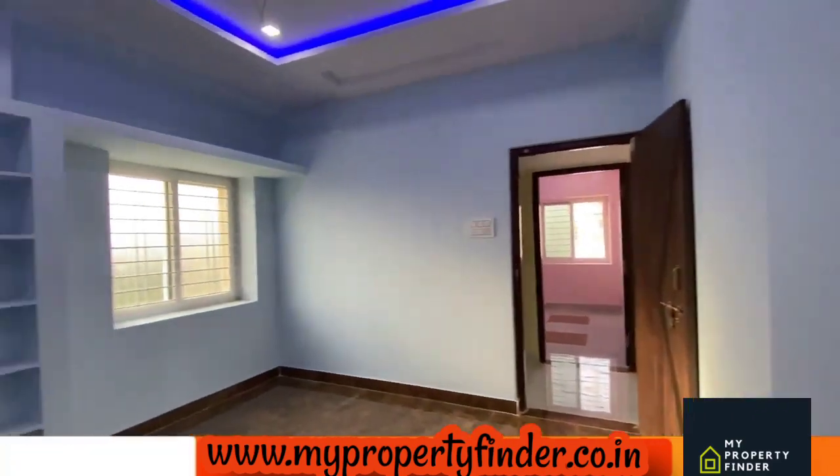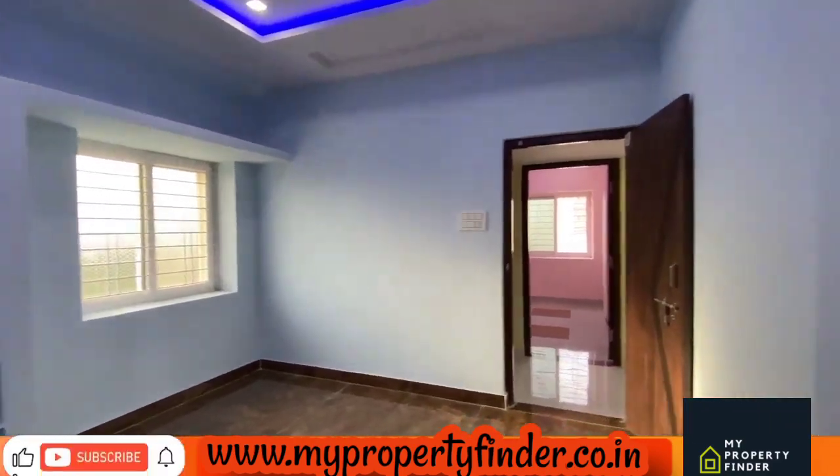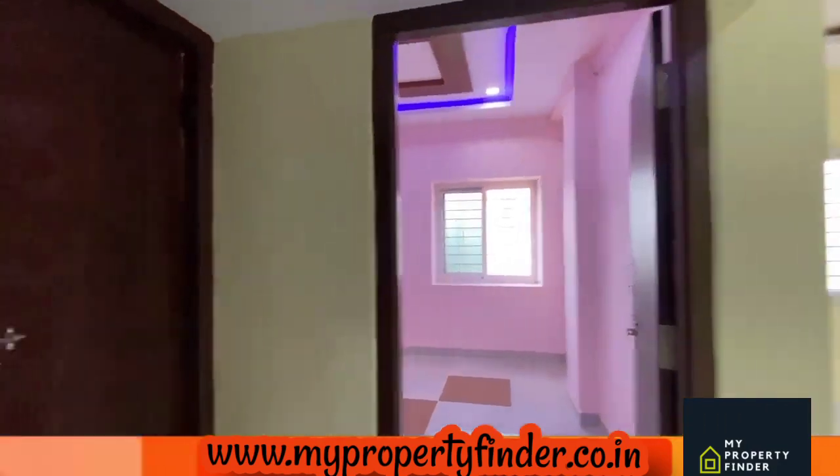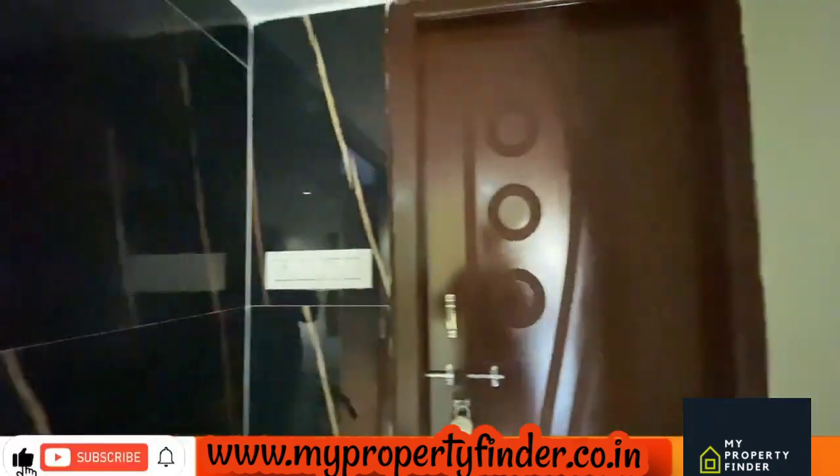First quality construction materials are used throughout. UPVC windows and mesh doors are also used. This is a common washroom.